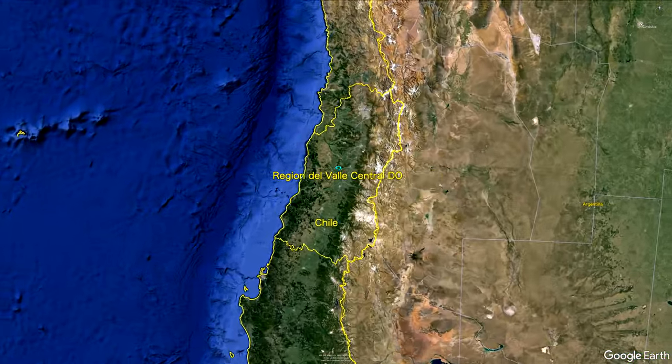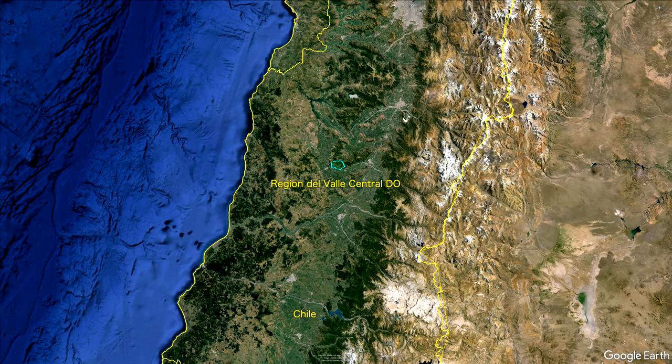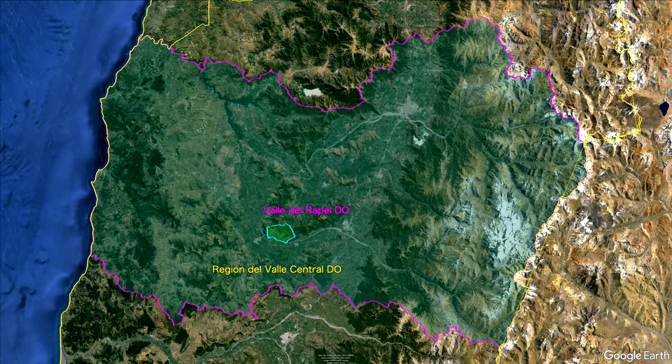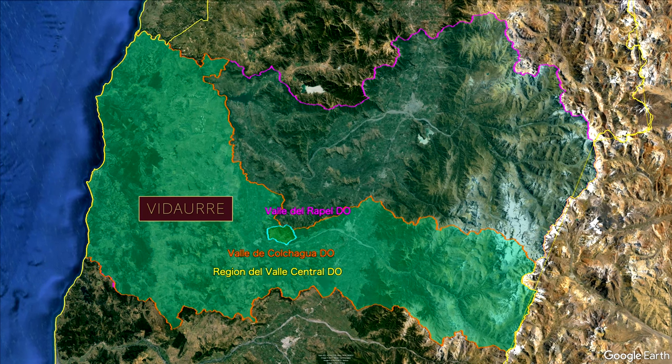The highlights are that Aurelio Montes and Douglas Murray founded a company called Discover Wine Limited in 1987. This would eventually become Vina Montes. The winery is now run by six families: Montes, Garces Silva, Barros, Murray, Huarachi, and Vidor. I don't know how to pronounce that last one, but I put it up there so you can see what it looks like.